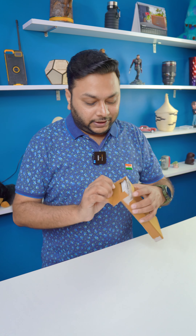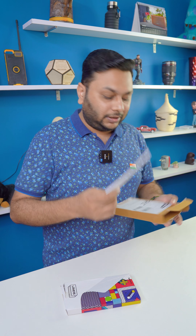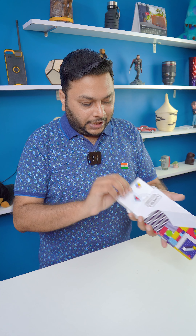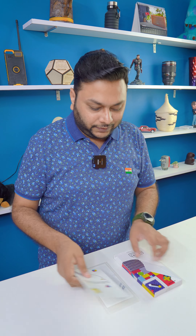Hey guys, we have ordered skins from Layers for the iPhone and it was finally delivered. It was ordered on September 2nd, but delivered on September 17th. I will show you what they sent in this box. These are the invoices. This is the main box, you will get the branding of Layers here, and in one box they have delivered two skins, which is good.